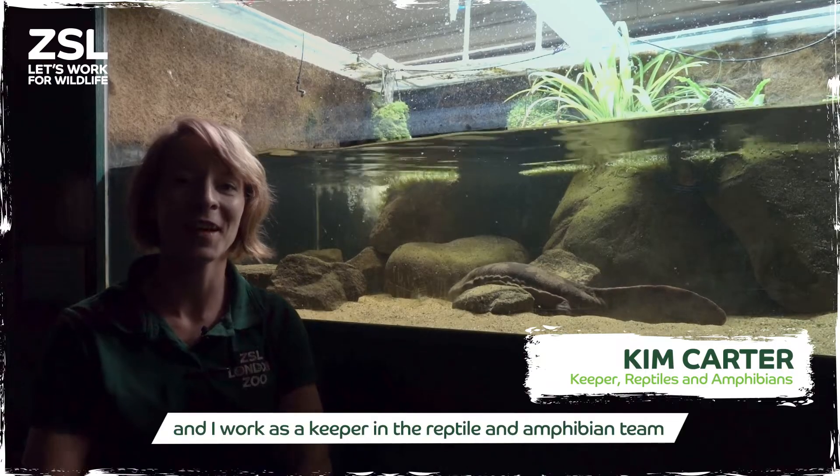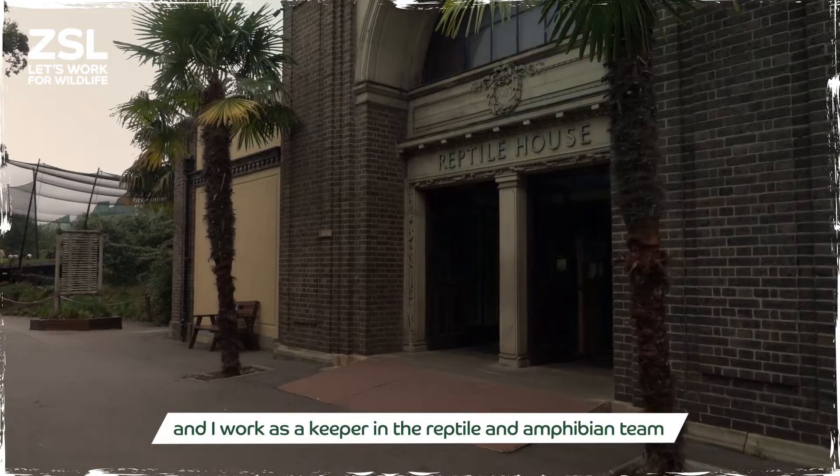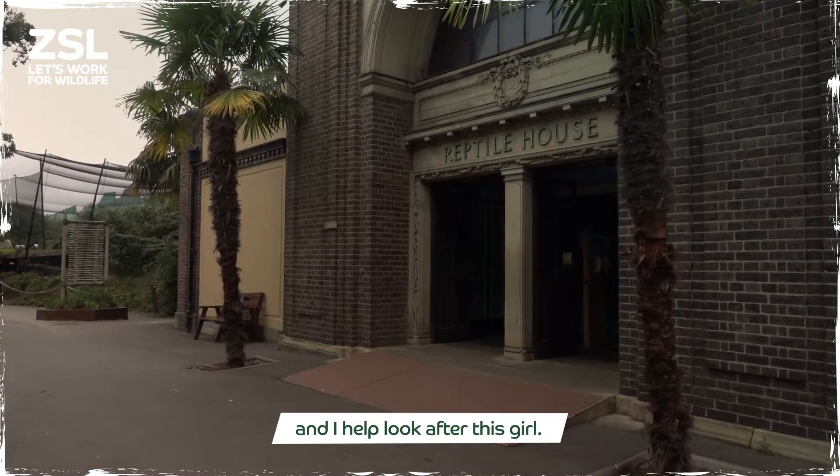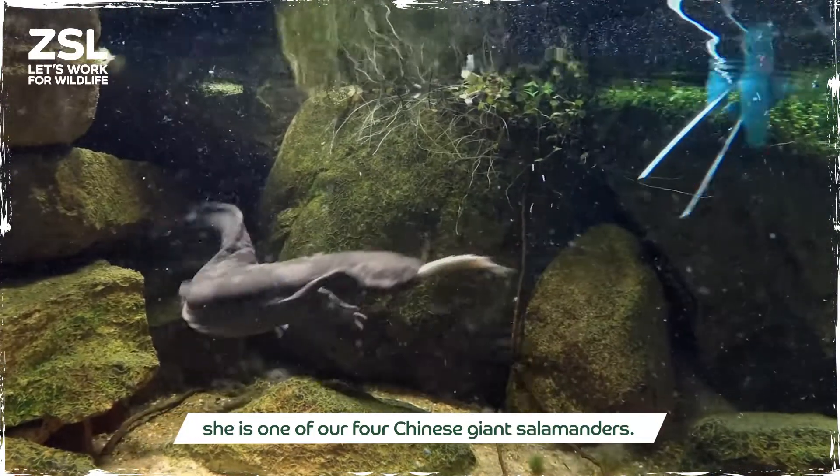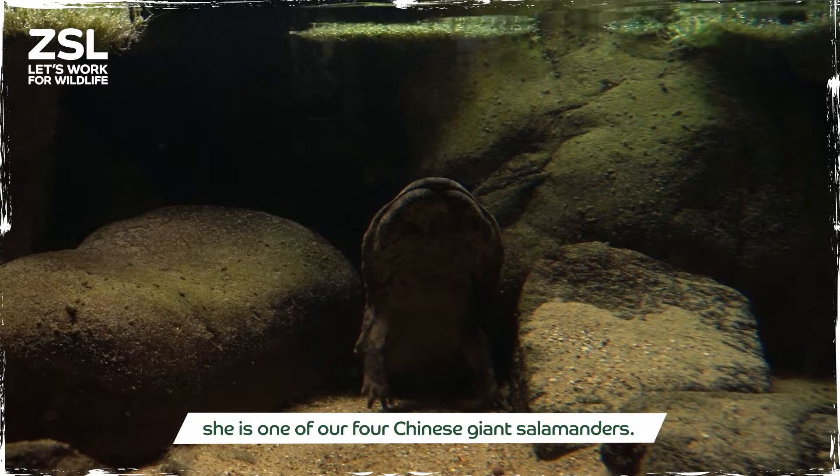Hi, I'm Kim Carter. I work as a keeper in the Reptile Amphibian Team and I help look after this girl. This is Professor Lu — she is one of our four Chinese giant salamanders.